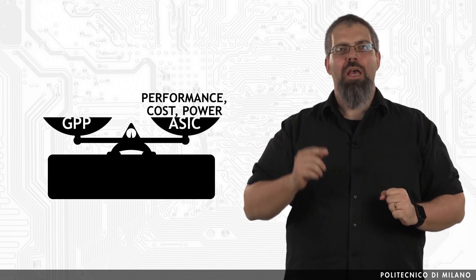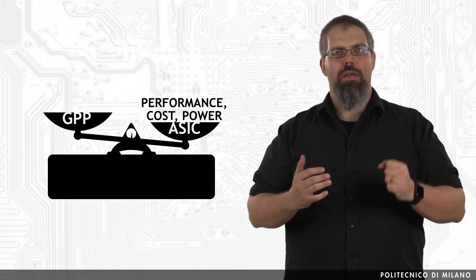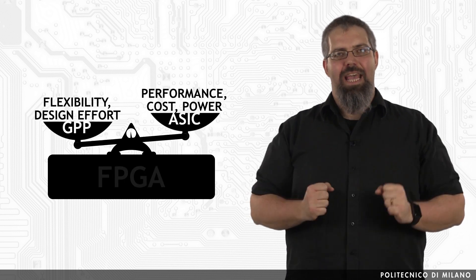We can thus conclude that reconfigurable computing is a trade-off between general-purpose computing and application-specific computing, because it tries to achieve a balance among performance, cost, power, flexibility, and design effort.